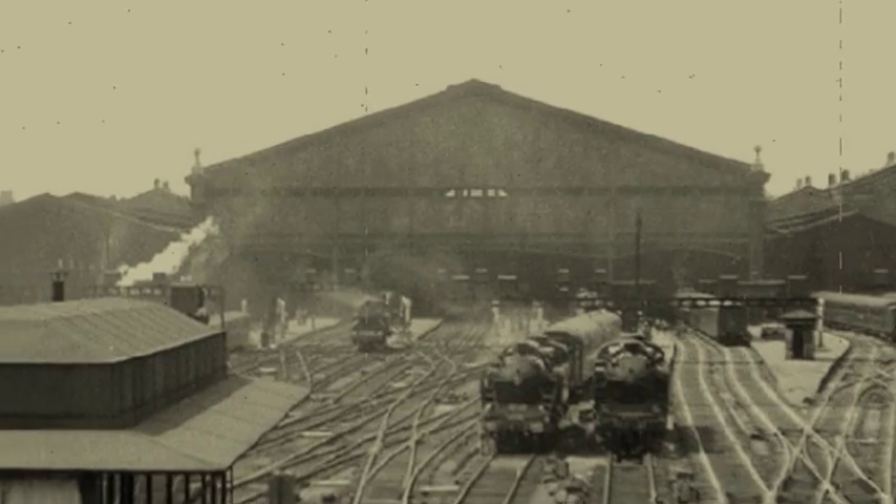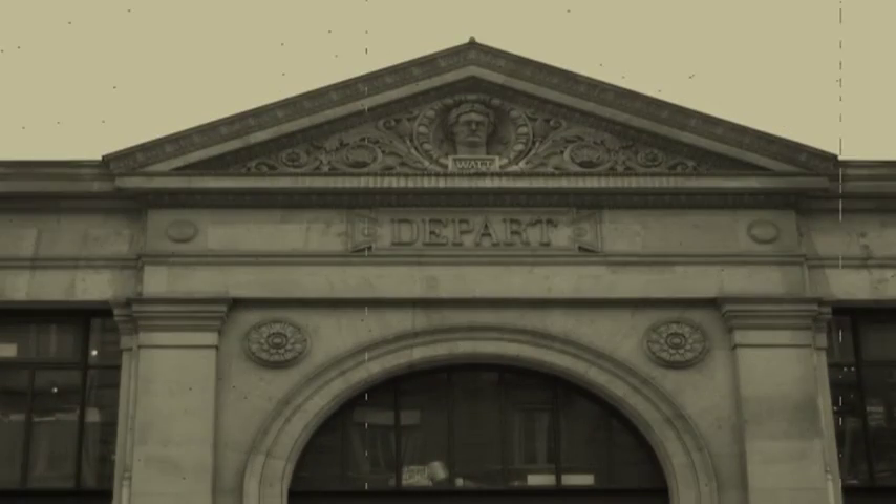Face au développement du trafic ferroviaire dans les années 1884, elle a su s'adapter, ce qui a permis la naissance de 5 voies supplémentaires, une reconstruction et l'extension sur le côté est afin d'accueillir des lignes de banlieue.